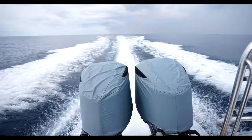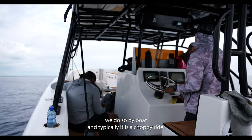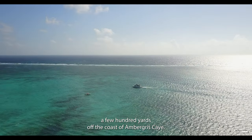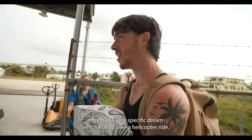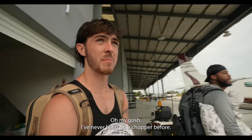Normally when we head out to the atolls we do so by boat, and typically it's a choppy ride once you get outside the protection of the barrier reef, which sits only a few hundred yards off the coast of Ambergris Caye. But today we had some friends and YouTubers down from Dallas, and they had a very specific dream — to take a helicopter ride.